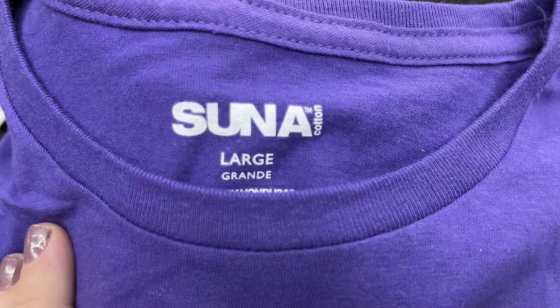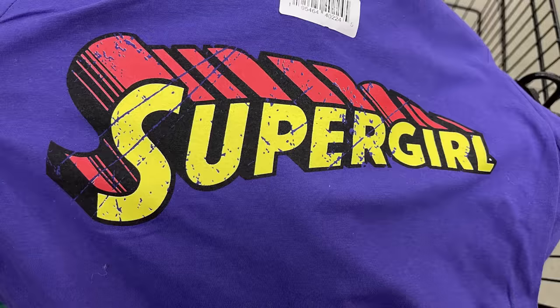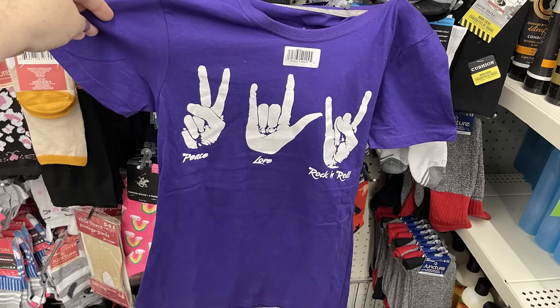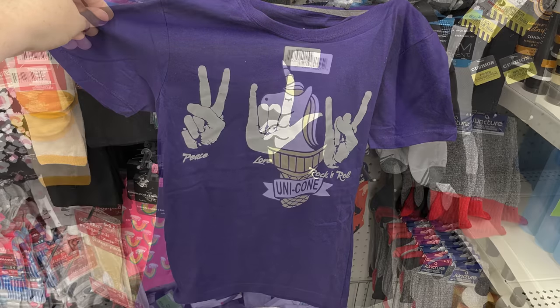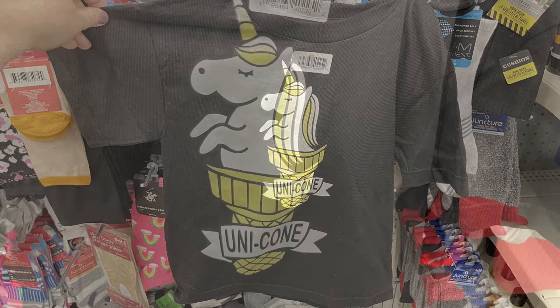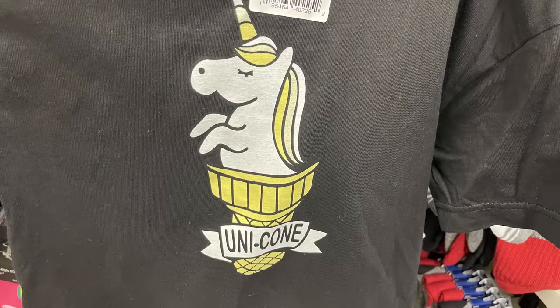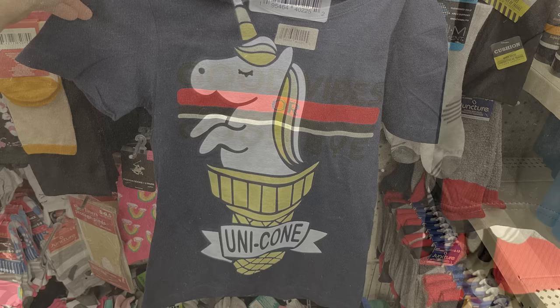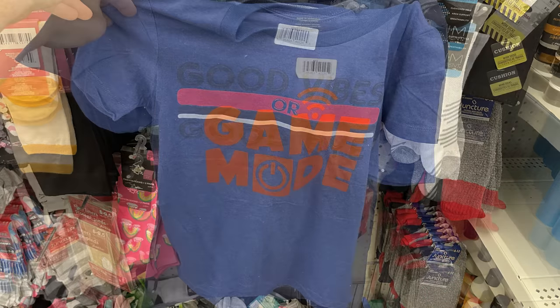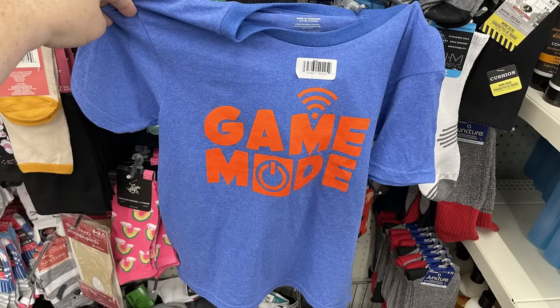We'll start with the apparel and accessories. They had more shirts — these are 100% cotton with a few different brands, all made in Honduras. We've got the Supergirl in small, medium and large. There's also a purple shirt that says peace, love and rock and roll with a tapered waist. They have black shirts with a unicorn, and those were all in children's sizes. I didn't see any adult sizes in that one.